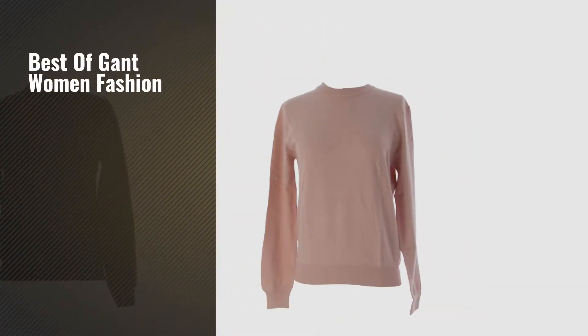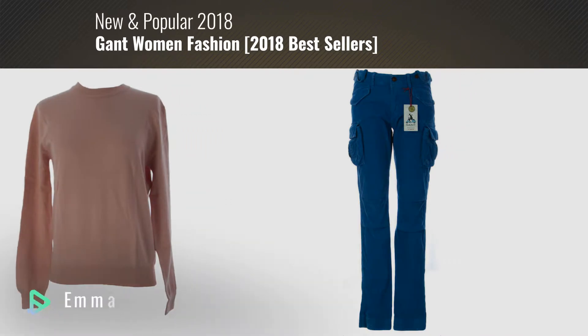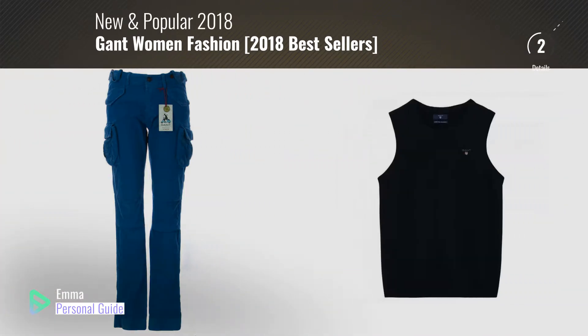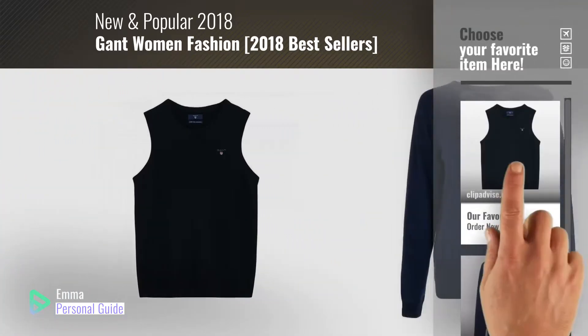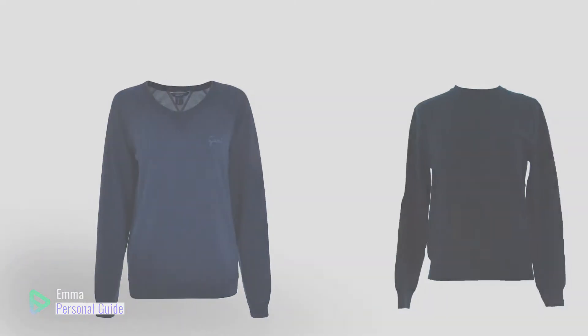If you're looking for best of Gant women fashion, this video is for you. My name is Emma, your personal guide, welcome to our channel. At any time you can click this circle in the corner and get more info and real time deals on your favorite products. Ready? Let's start.